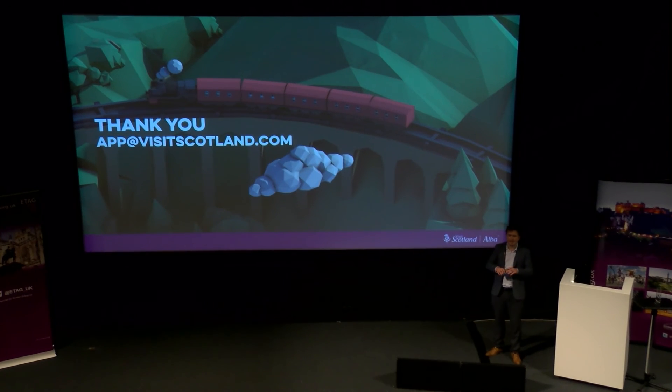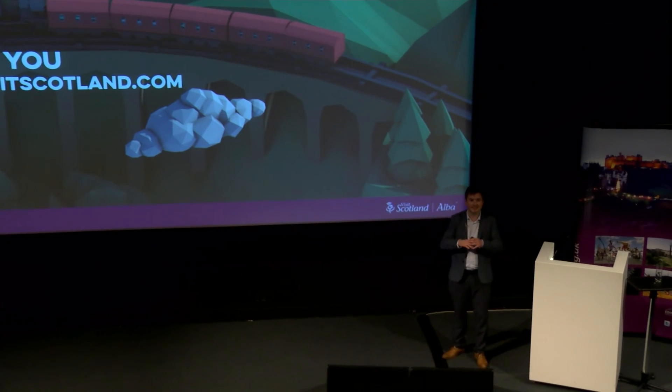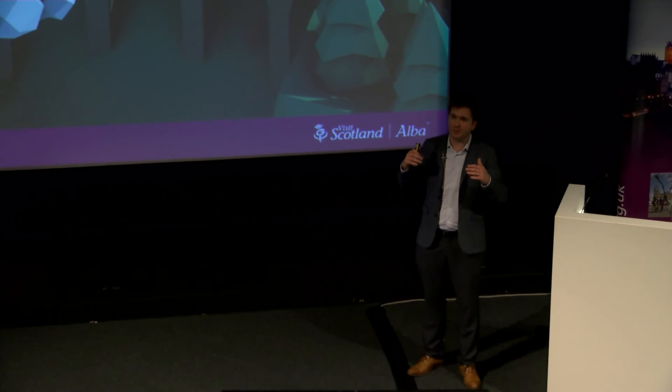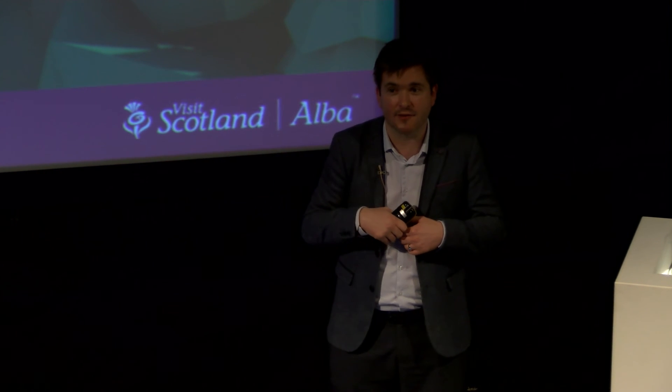Finally, when we were launching the app and talking to the press, the key question I always got asked was: do we think this virtual Scotland will negate the need to come to Scotland and experience it for real? And my answer was always a resounding no. The example I'd give is that we have this lovely immersive 360 of Dunnottar Castle within the app, which is stunning, but nothing will compete with standing on that cliff edge, looking across to the castle, the sea breeze washing over you and your senses igniting. That special feeling is what we call the spirit of Scotland, and it's our hope that by creating a virtual Scotland, it will inspire people to come and experience that for real. Thank you very much.